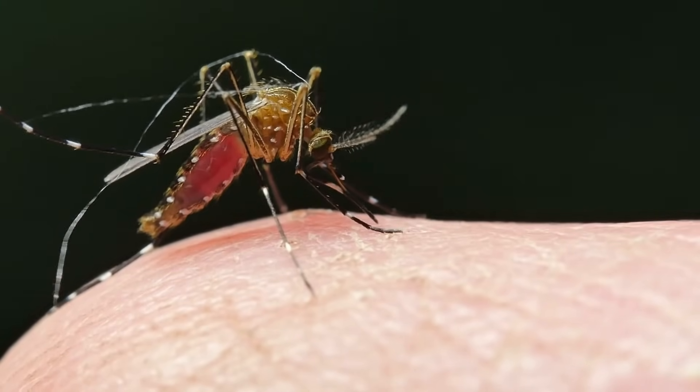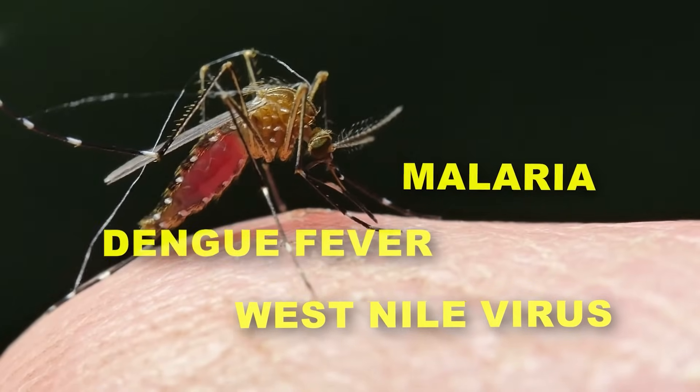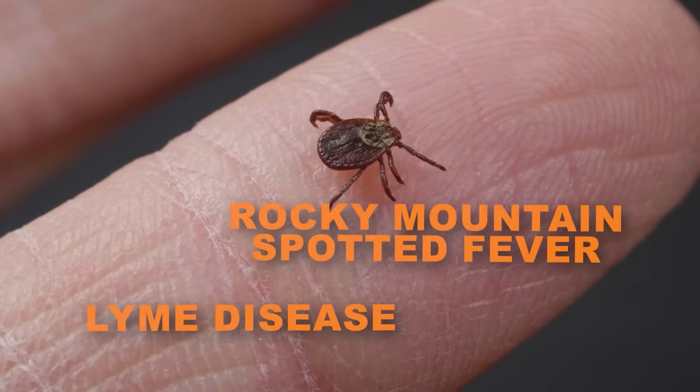Bug bites can be more than just an annoyance — they can also be carriers for serious diseases. For example, mosquitoes are known vectors for transmitting diseases such as West Nile virus, malaria, dengue fever, and Zika virus. Similarly, ticks can spread conditions like Lyme disease and Rocky Mountain spotted fever. Given the potential health risks associated with these bites, it's important to be vigilant.